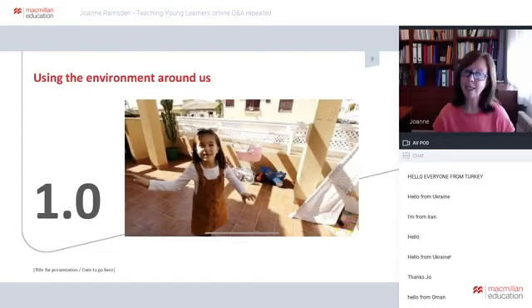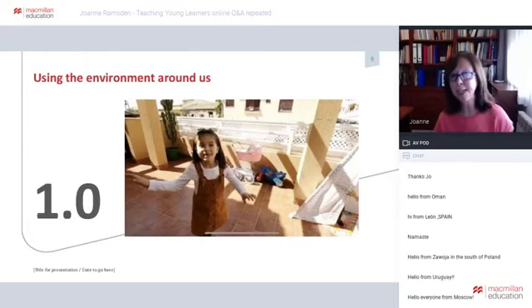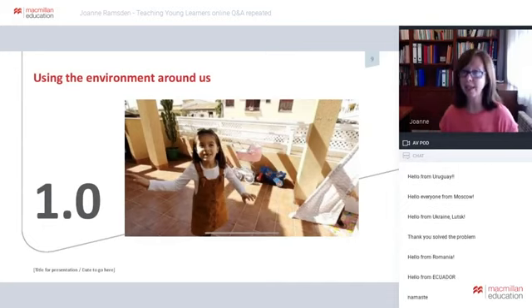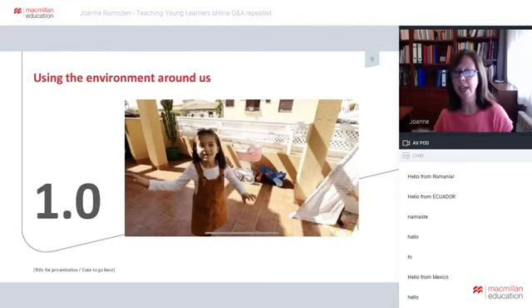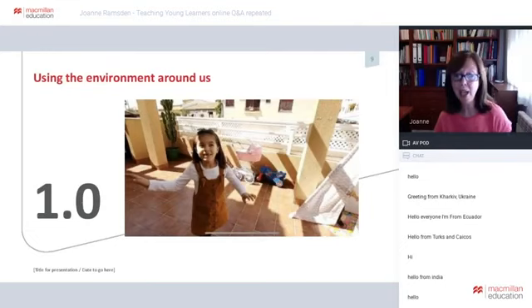The first thing I did when faced with the online challenge was to swap my units around. In science, the next unit I was supposed to teach was the sun and the moon, so I swapped it for materials. In English, instead of finishing the topic about the neighbourhood, we moved straight on to the next unit, which was clothes. The reason was that children have easy access to different clothes, and lots of things made of different materials that they can touch and investigate. In this way, we could use the children's home to personalise our lessons and create opportunities for real communication.